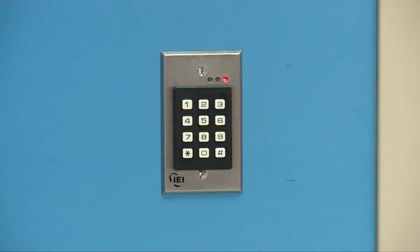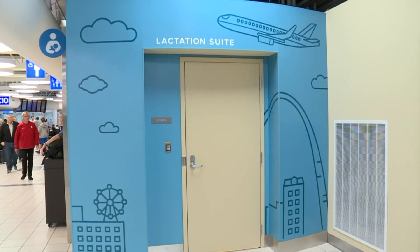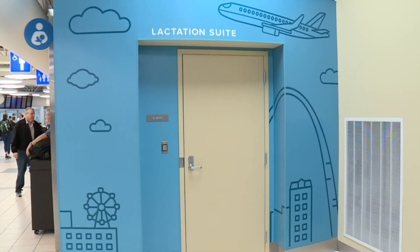Most people are comfortable with it now, but not everybody is, and it's nice to have a private space like that where you can go in and no one will bother you, and you have some time to do what you need to do. Reporting from Lambert International Airport, Molly Rose Fox, 2 News.